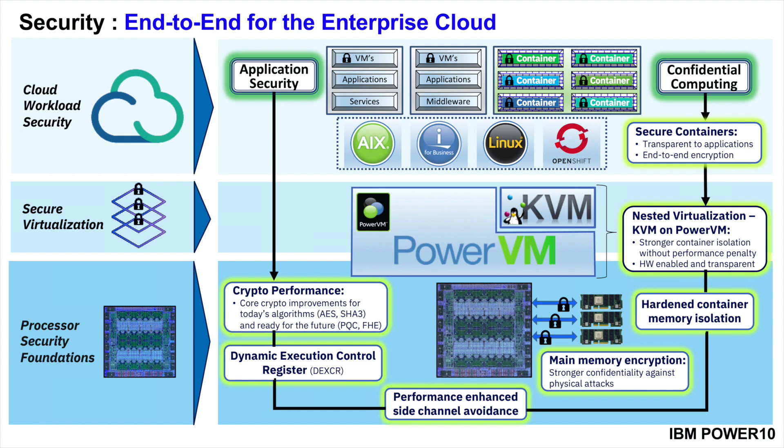Enterprise-grade security requires delivering on security across the software stacks. The Power 10 processor builds on a strong foundation of security and isolation, co-optimized from hardware through each secure virtualization layer and application layers. Confidential computing capabilities are enhanced in Power 10, enabling deployment of secure containers in the enterprise cloud — secure containers isolated and protected from other threads. Power 10 also includes full and transparent memory encryption, and applications can take advantage of higher-performance core cryptography and active management measures for enhanced performance with robust side-channel avoidance.